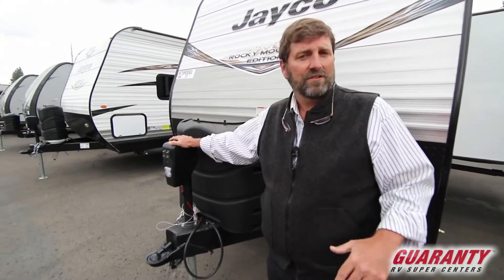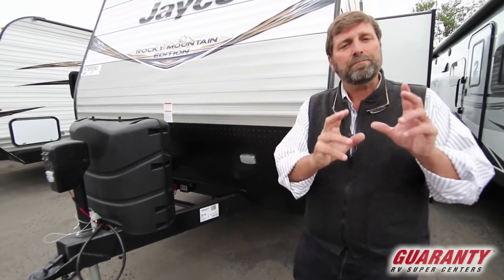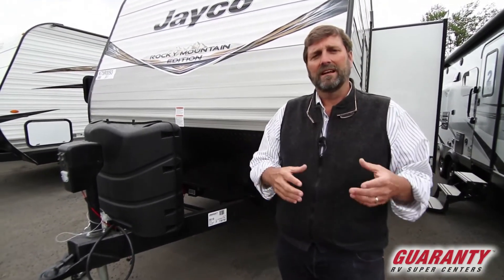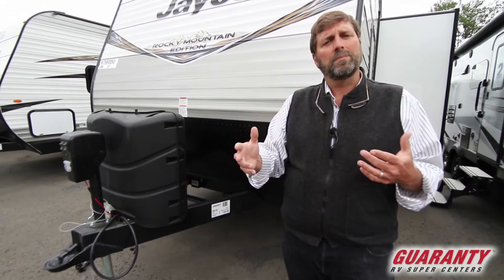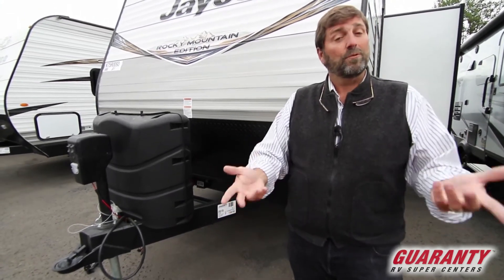It's got a power tongue jack so it's easy to load up. We provide you the batteries, we provide all the hookup stuff for your campsite — there's a whole bunch of other services that we provide at Guaranty without any surcharges at all. So when you're shopping and comparing, make sure you're getting everything that you need and that you're getting your money's worth. That's what we give you here at Guaranty RV.